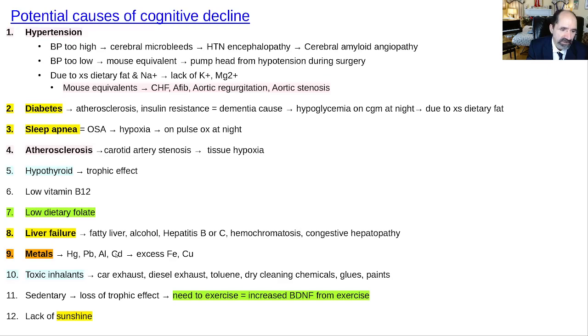Liver failure can also tip people into cognitive impairment — it's called hepatic encephalopathy. The liver can be damaged by excessive dietary fat, which is by far the most common cause I see. The majority of people over 50 in this country have fatty liver. Alcohol, the standard American diet, and non-organic herbicides all contribute. Hepatitis B and C cause liver failure through scarring and inflammation. Hemochromatosis involves excessive iron absorption, made worse by eating meat.